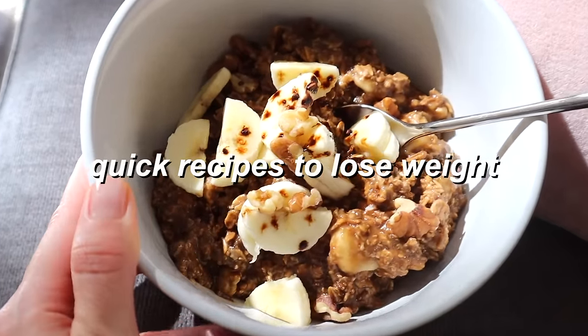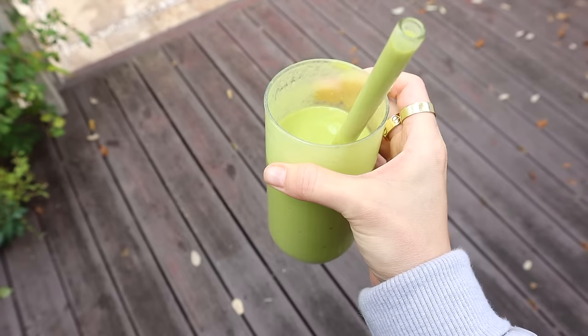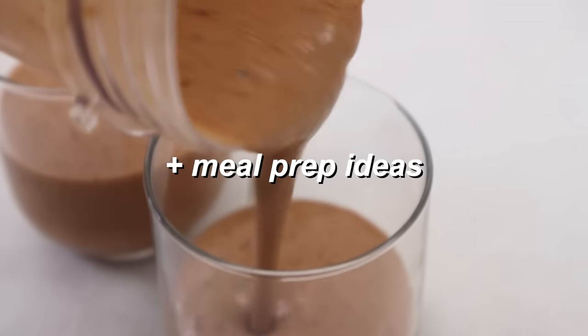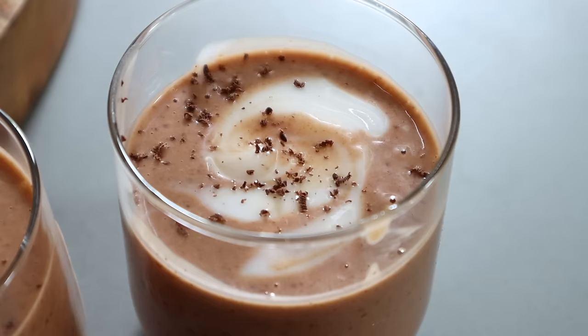In this video, I'm going to show you weight loss breakfast recipe ideas. These are recipes that helped me to lose weight and are specifically created to be healthy, filling, and lower in calories. They're also delicious and easy to make.